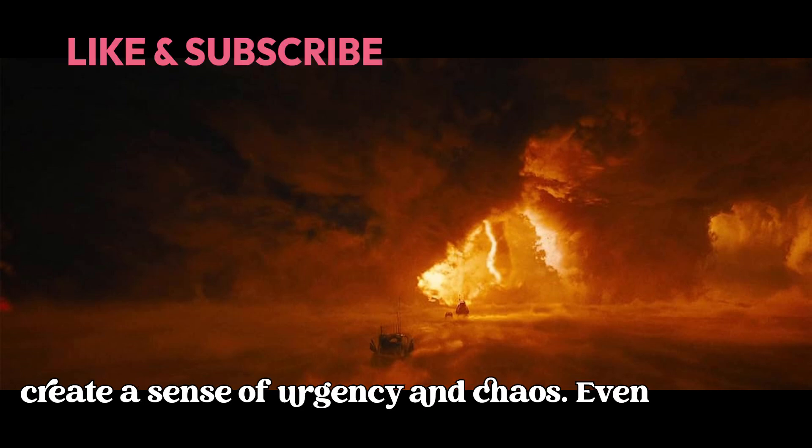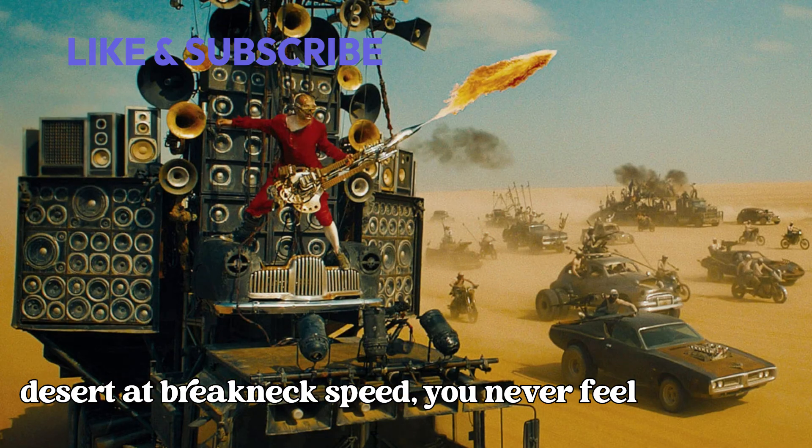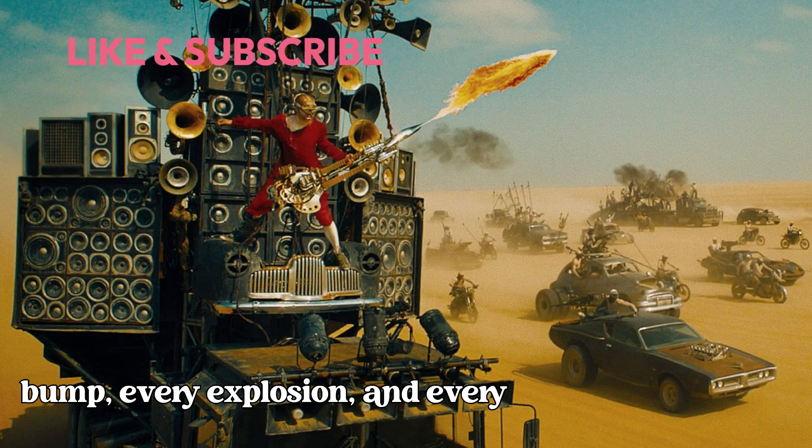Even when the vehicles are tearing across the desert at breakneck speed, you never feel disoriented. Instead, you're right there in the thick of it, feeling every bump, every explosion, and every desperate escape.